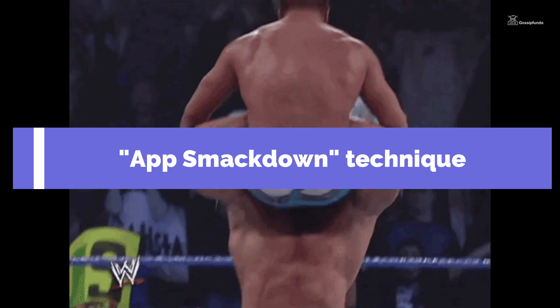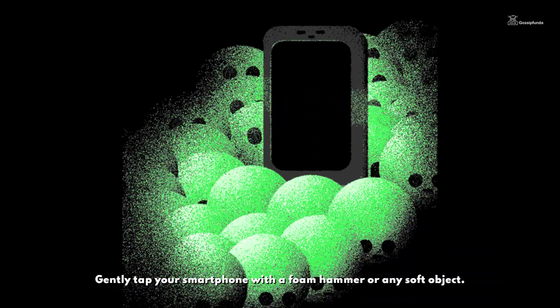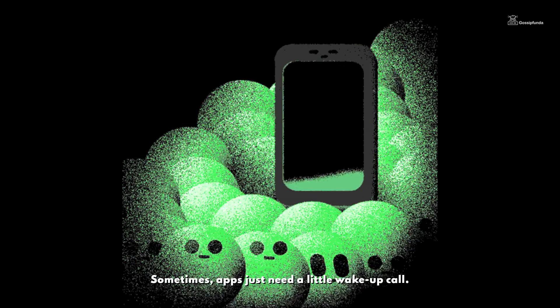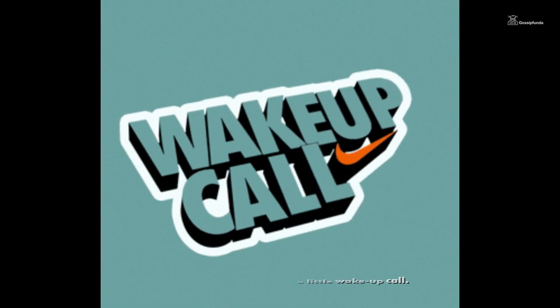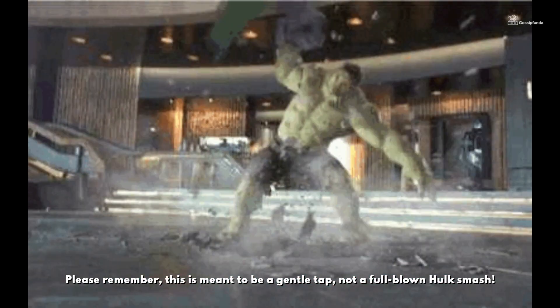And finally, we have the app smackdown technique. Gently tap your smartphone with a foam hammer or any soft object — sometimes apps just need a little wake-up call. Please remember, this is meant to be a gentle tap, not a full-blown Hulk smash.